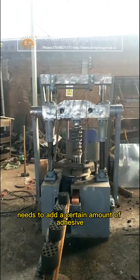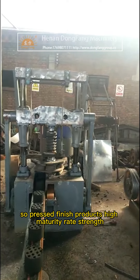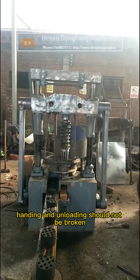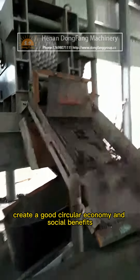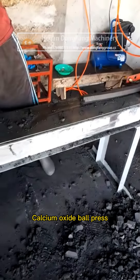The process needs to add a certain amount of adhesive, so the pressed finished products have a high maturity rate and strength — handling and unloading should not cause breakage. This achieves resource recovery, turning waste into treasure, and creates good circular economy and social benefits.